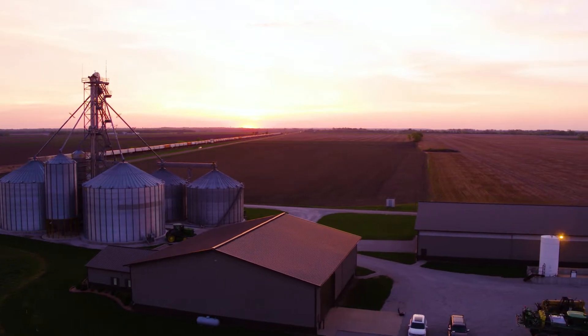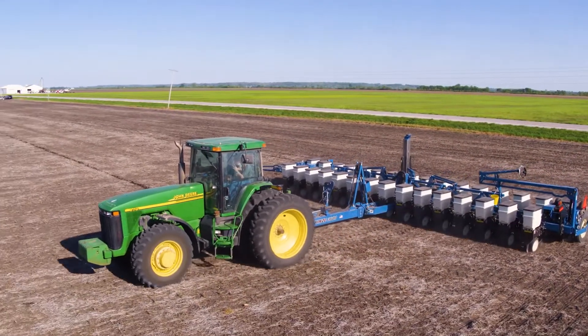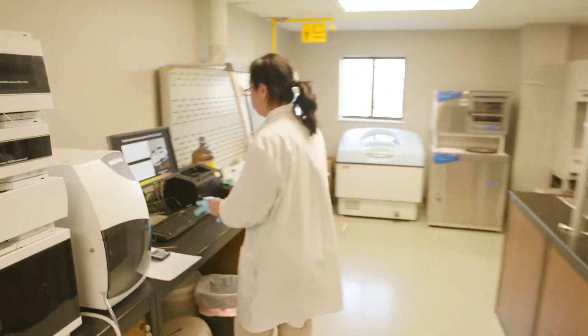Every farmer knows it. We're not getting any more land because we can't create it. So we have to make our existing land as productive and sustainable as possible. Every acre counts as we work to feed a growing global population. One of the biggest ways that's happening in U.S. soybean farming is through bioengineering or seed technology.